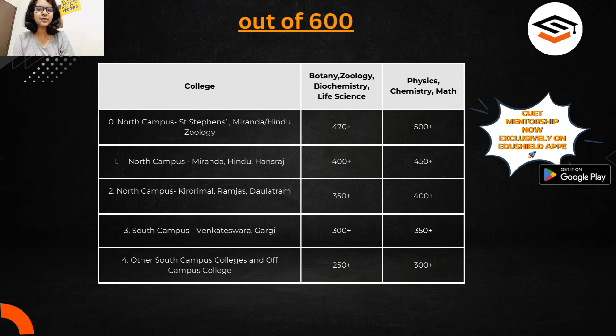This is the overall table I have put here to let you know about the campus, college, and course numbers — though it's not a very organized table, so please listen carefully. For top north campus colleges like St. Stephen's, Miranda, or Hindu, for competitive bio courses like zoology — where cutoffs go higher than botany or biochemistry — you should score 470 plus out of 600 in the bio group.